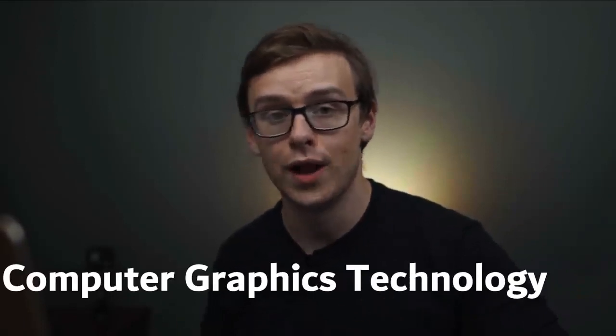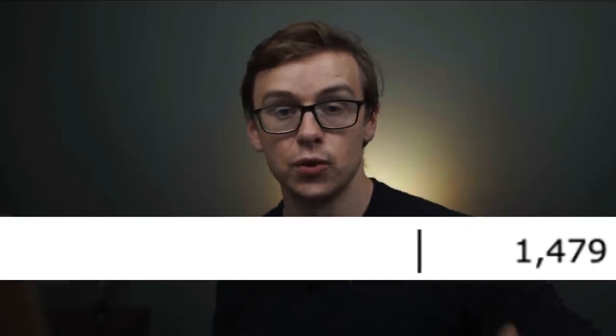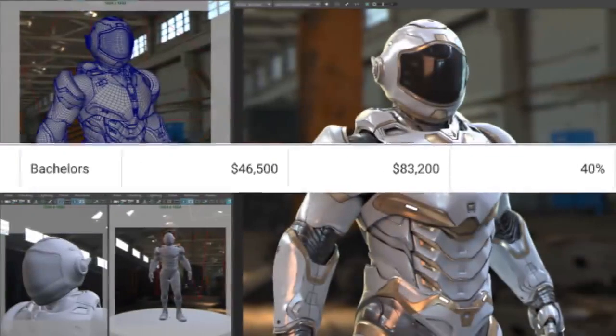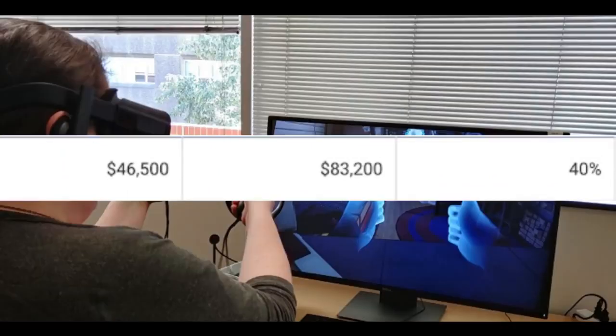Next one on the list is going to be computer graphics technology. There's around 1,400 people every year that graduate with this degree. You can expect to make around $46,500 every single year in your first five years after graduating, and then mid-career pay is going to be around $83,200 a year.